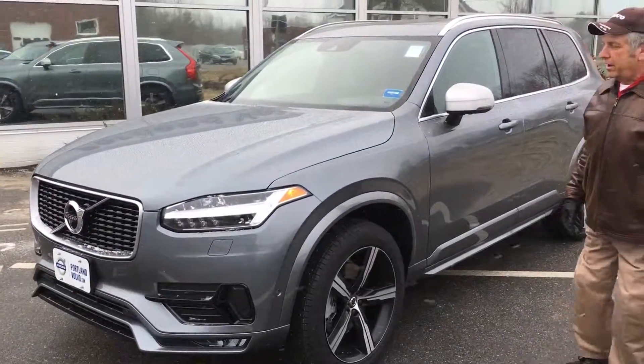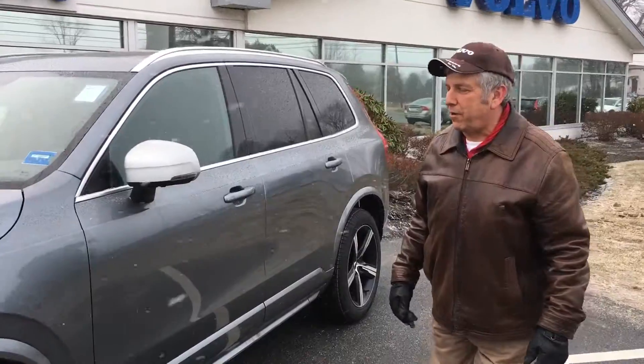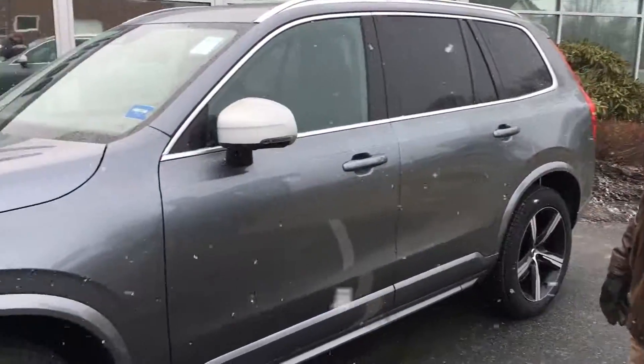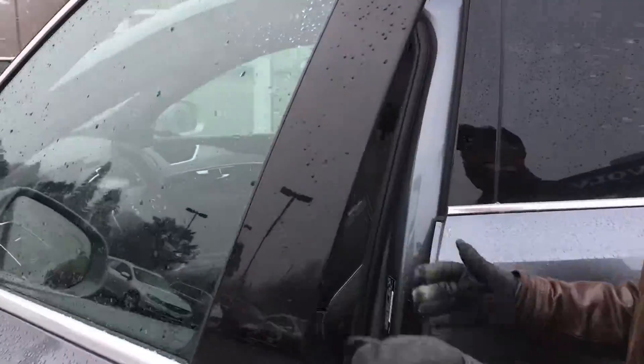2016 Volvo XC90 R-Design, 316 horsepower, 4-cylinder engine, beautiful alloy wheels with the R-Design badging and R-Design logos everywhere.